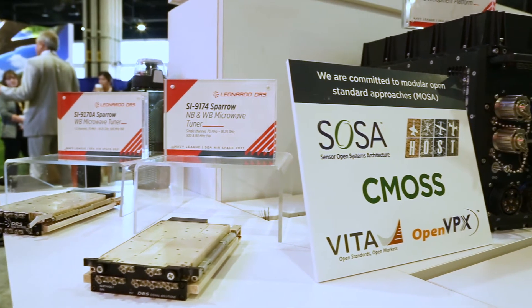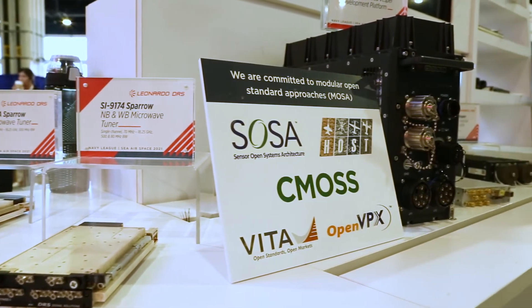There are a couple of key differentiators of our tuners over their competitors. First, SWAP — size, weight, and power — but also key to that is performance. We cover a wide bandwidth over a large frequency range in a very small package, where we have a very good balance between all the RF specifications.